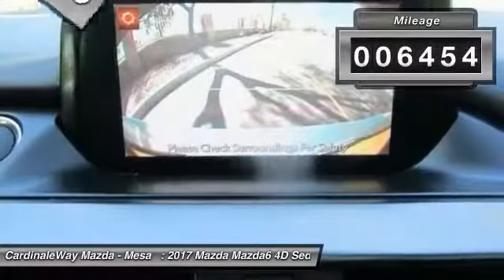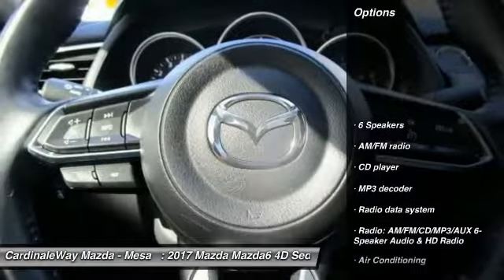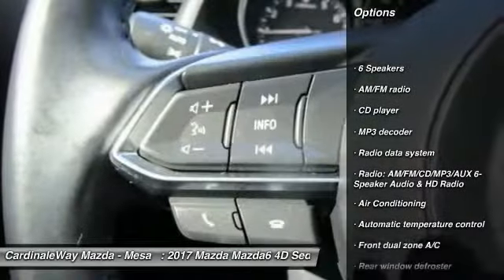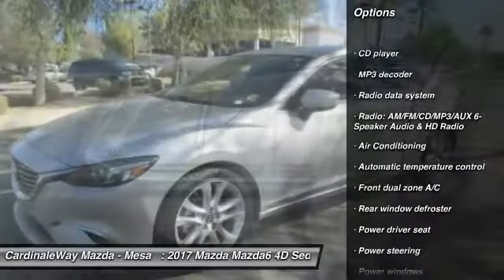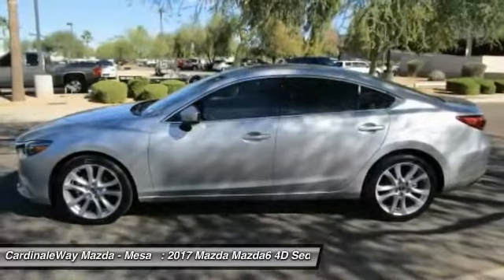This vehicle has less than 7,000 miles. Here are some of this vehicle's great options: traction control, air conditioning, dual airbags, alloy wheels, power steering, four-wheel disc brakes, and electronic stability control.